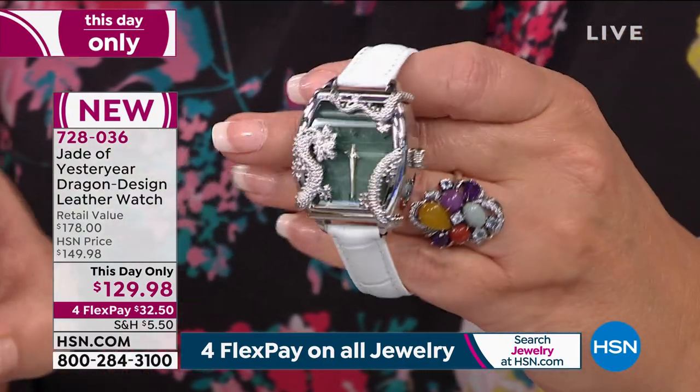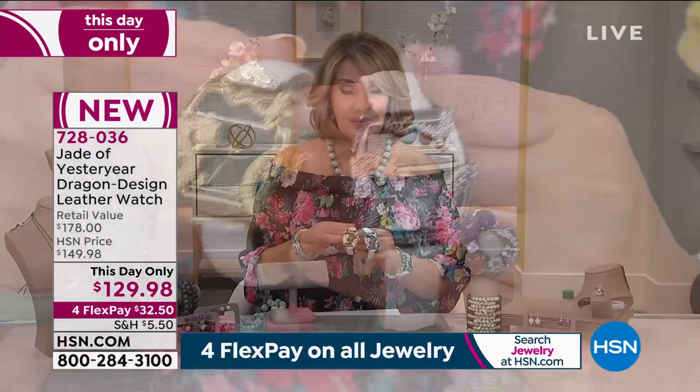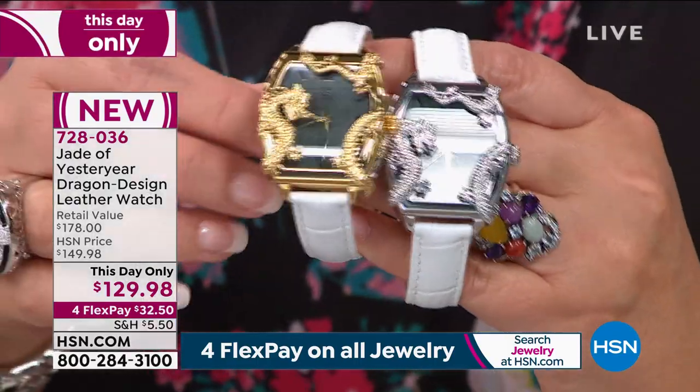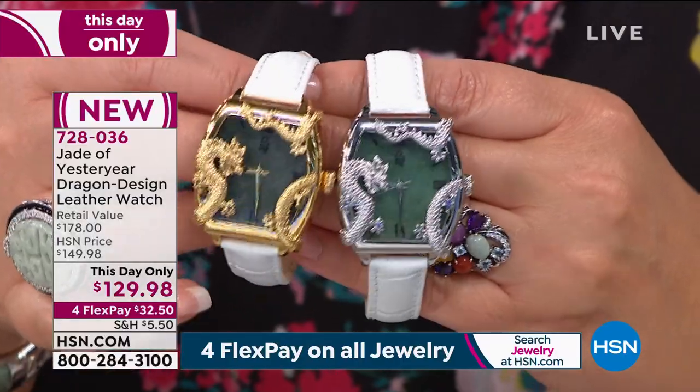It's $129.98. I thought this was going to be hundreds of dollars. First time it's ever been seen is right now — it's brand new. We have it on FlexPay for four payments of $32.50.